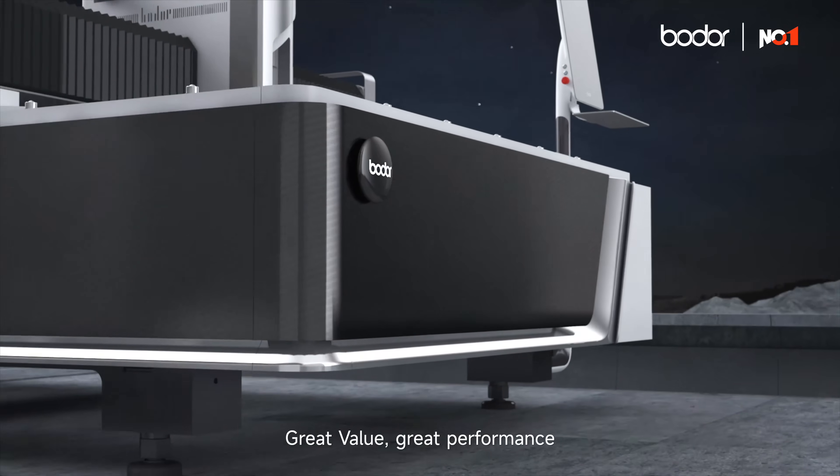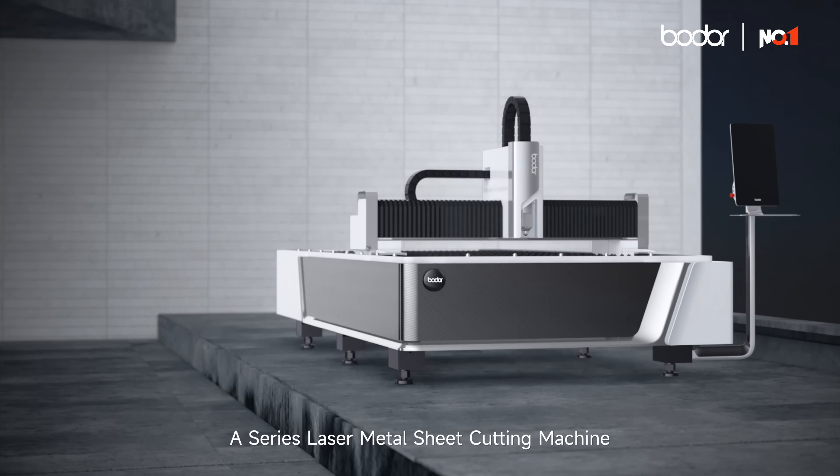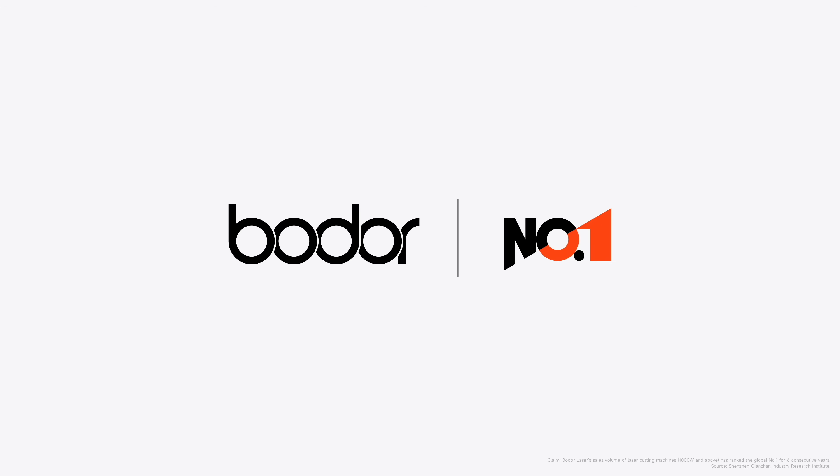Great value. Great performance. A series laser metal sheet cutting machine. Boater Laser ranks No. 1 in global sales.